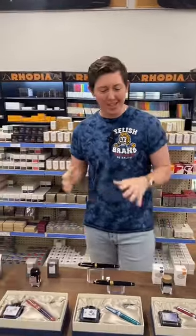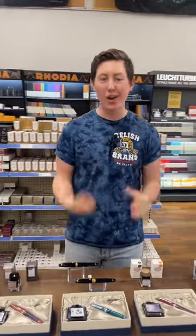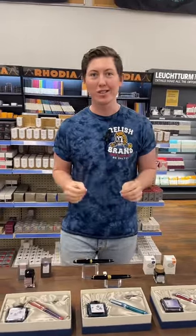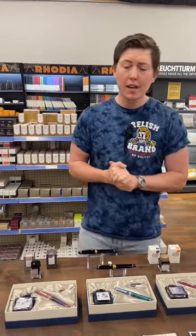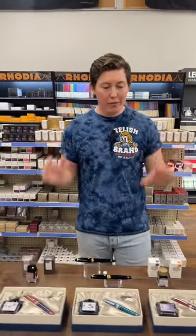Folks, welcome to our live presentation of our Sailor launch. My name is Brendan coming at you live from Chicago here at Atlas Stationers. We got my brother Brian behind the camera. This is a big day for us. For those of you who don't know, we are a fine writing and stationery company. We have a retail store here in downtown Chicago and an e-commerce website. We are officially launching and showcasing Sailor fine writing instruments and inks from Japan.